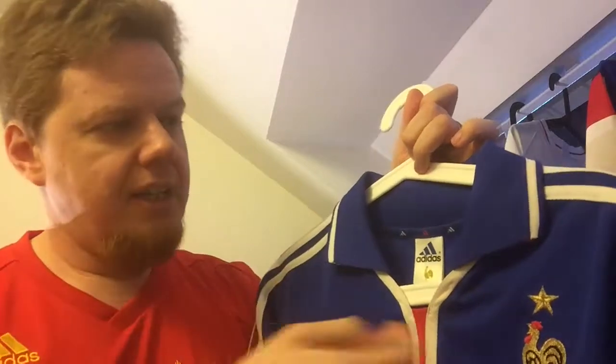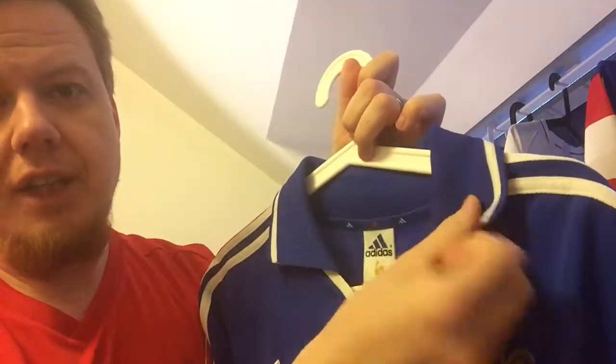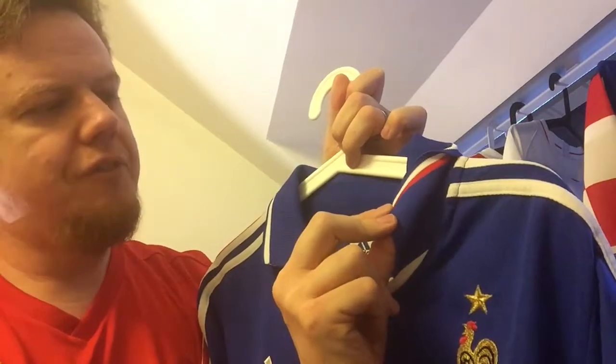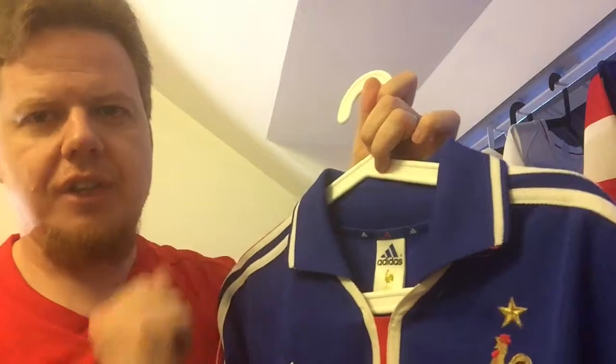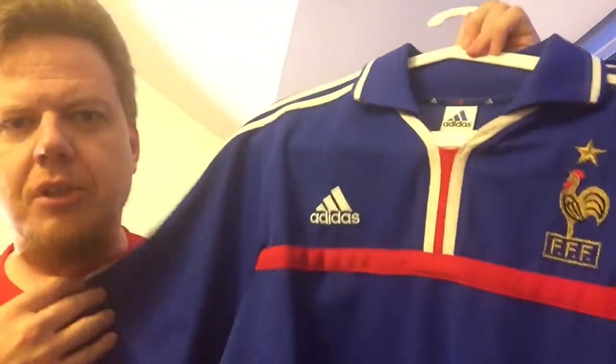The other thing that I kind of regret is that here we have the French flag but here we don't. Put the French flag around here and it's absolutely perfect.